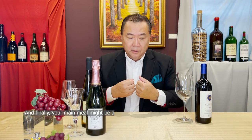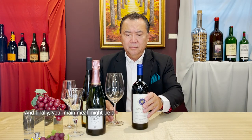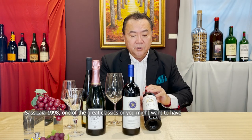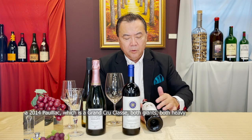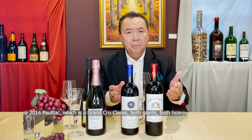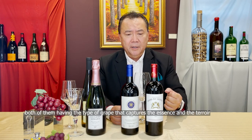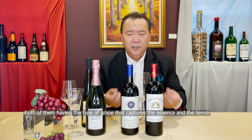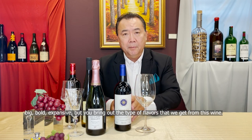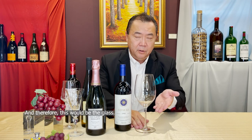Finally, your main meal might be a Sassicaia 1998 — one of the great classics — or perhaps a 2014 Pauillac, which is a Grand Cru Classé. Both are giants, both heavy, both having the type of grape that captures the essence and the terroir of the land they come from. As such, we should have a glass that is not only big, bold, and expansive, but would bring out the flavors we get in this wine — and therefore this would be the glass.